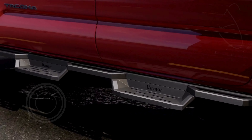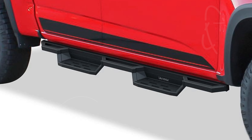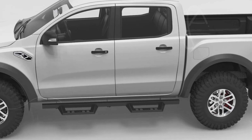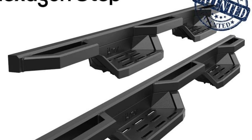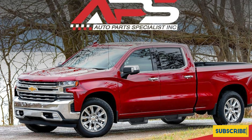The drop step pads are designed to deliver maximum traction, ensuring a secure step in any weather condition. APS's patented design integrates light-duty urban use with improved fuel efficiency and functionality, catering to daily drivers who seek both performance and aesthetic appeal. These running boards are engineered to support up to 500 pounds, showcasing their strength and reliability for heavy usage.